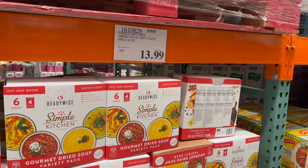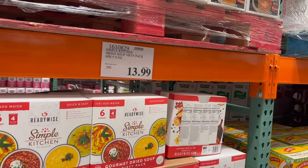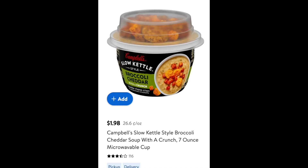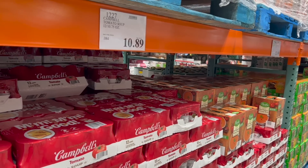Ready-made emergency soups: it was $13.99 for six of them, which is $2.31 each. If you get something similar at Walmart it's $1.98 for 26 ounces, or Progresso for $1.98 — that's 10 cents an ounce. I would stock up on your regular canned soups instead of the emergency ready-made soups.